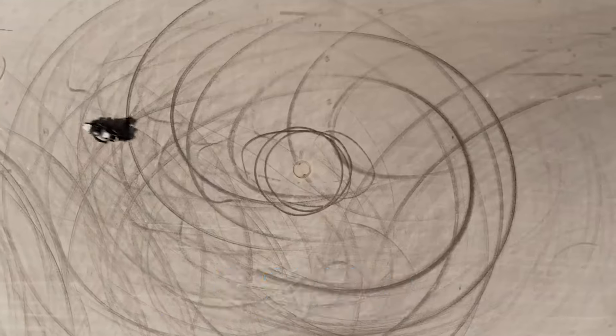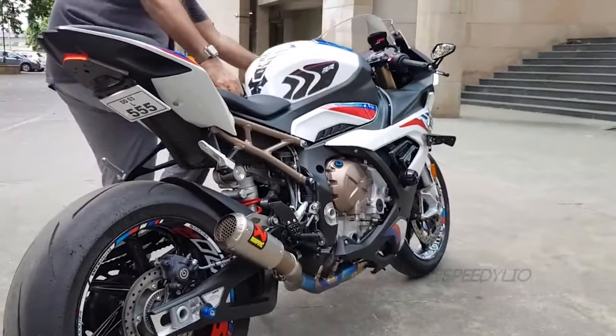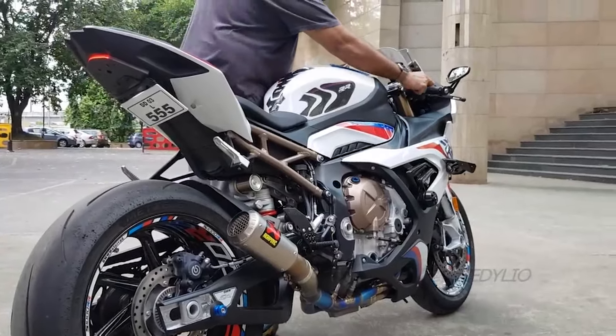Now switch gears to the BMW S1000R, a naked bike that strips down the thrill of a superbike to its bare essentials. Designed for pure riding pleasure, this roadster combines power, agility, and a sleek design that makes you feel connected to every twist and turn of the road.